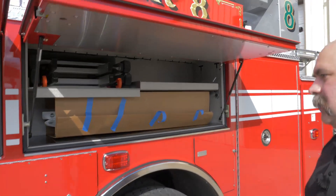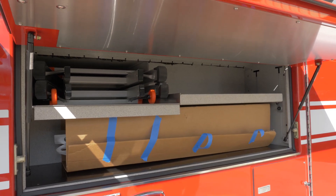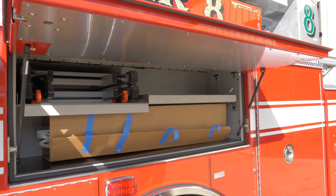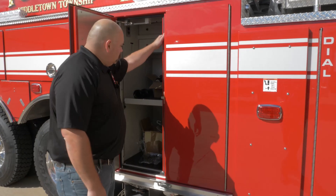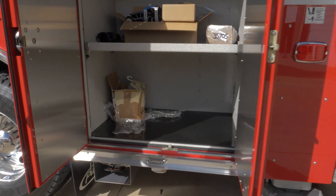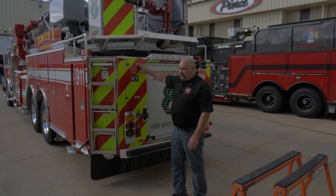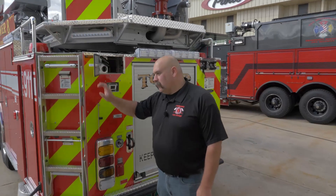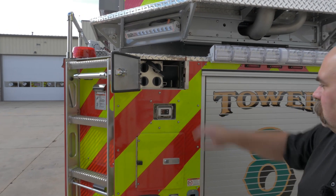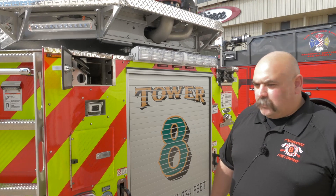We got a second compartment out of that single compartment by working with the engineers again. We put a special compartment in here for a 17-foot Little Giant — it cuts into the hose bed a little bit, but it was a good use of space. All the compartments have a door hose slide on the bottom to make it easier to pull items out. This compartment is intended to have fans and saws in it. Working with the Pierce engineers, we developed a compartment that mirrors the hose compartment on the driver's side — we have a 9-foot attic ladder in there, with space for pike poles.